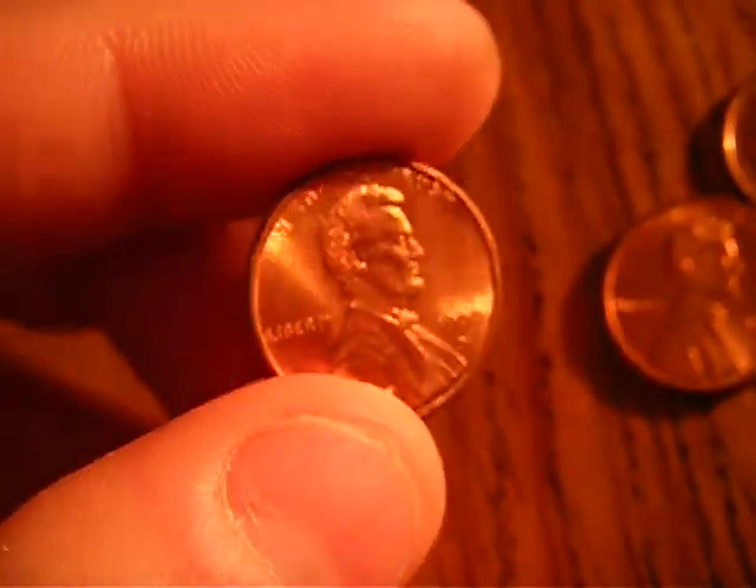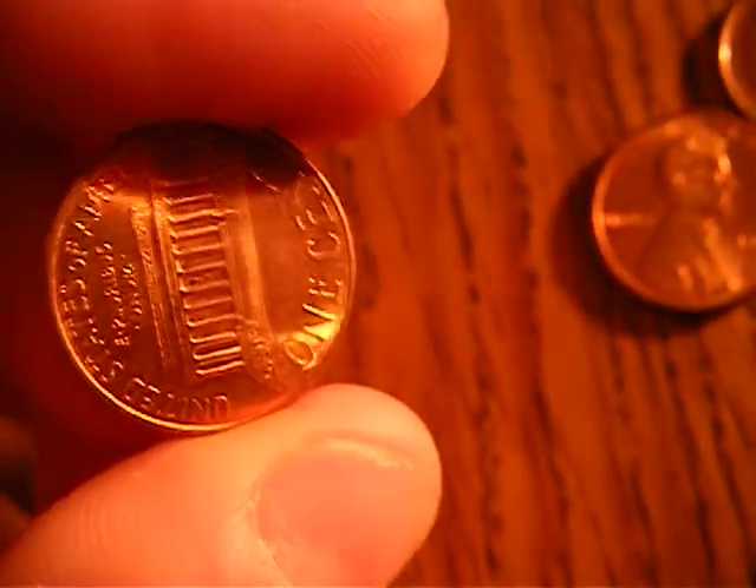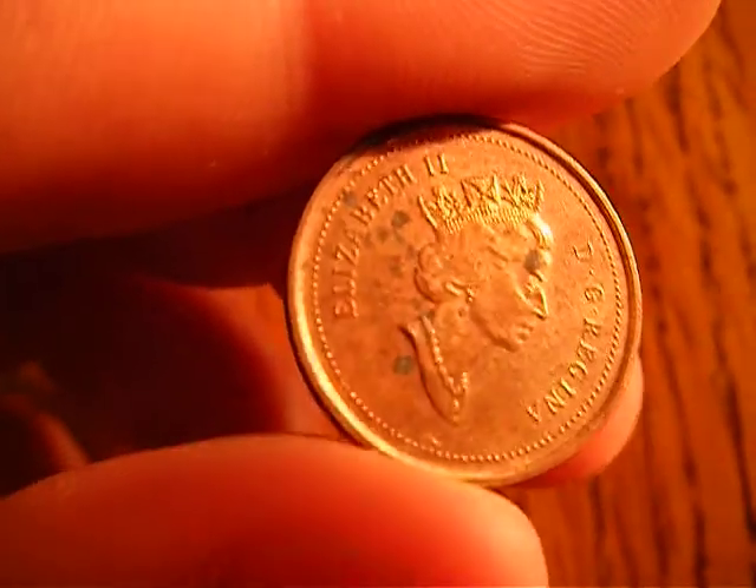Hey guys, wangertime89 here coin roll hunting. Found a beautiful 1999 D penny in mint condition, found a really nice 1991 penny, and finally after searching for a long time I finally found a Canadian penny.